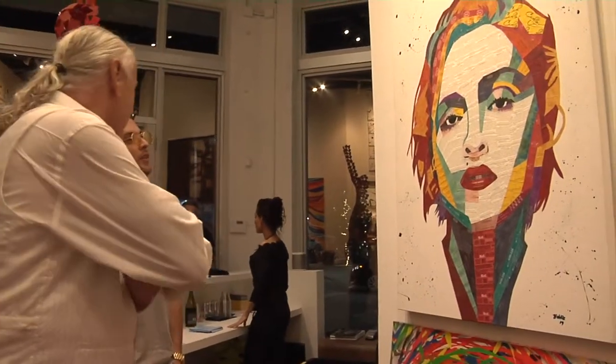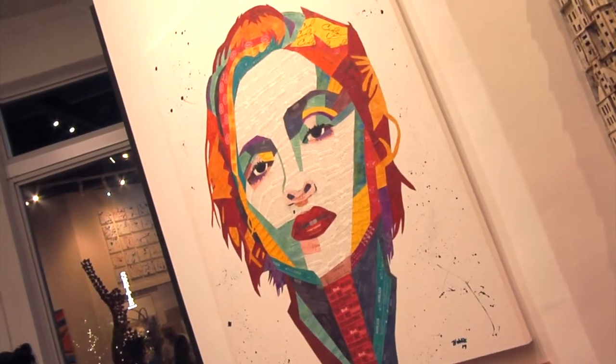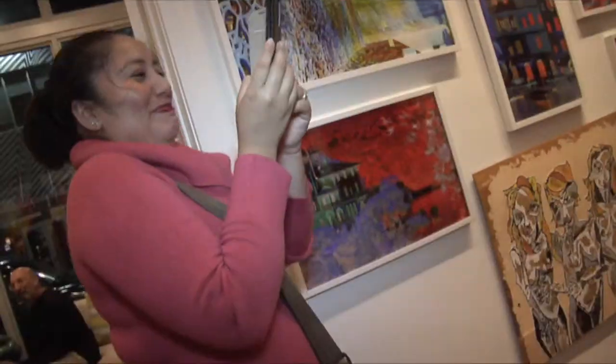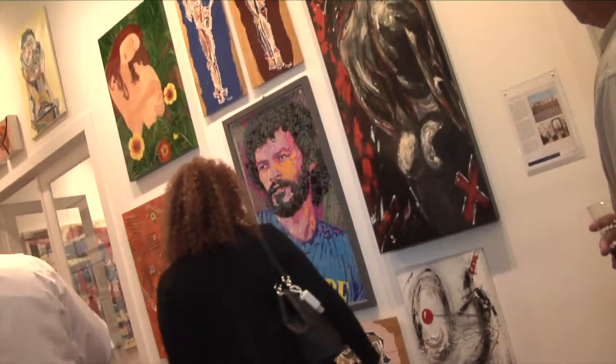I just went online to look for different galleries that would take my work down here in Wynwood and Miami. And William Bramer called me back and said they accepted my work. I feel the most happy now that the gallery is in the center of Wynwood — it attracts more people.